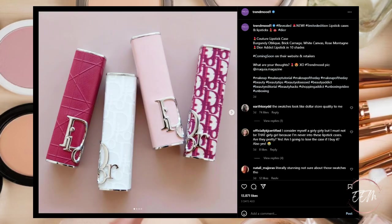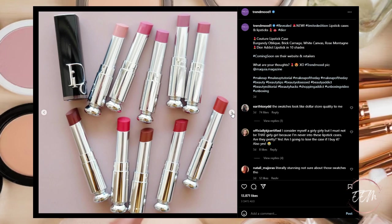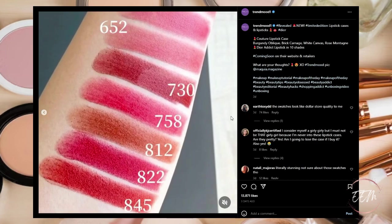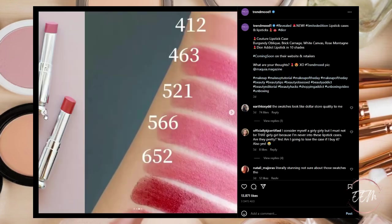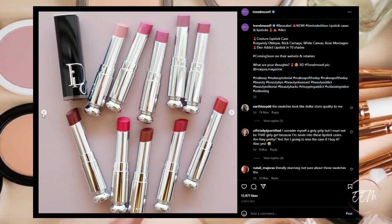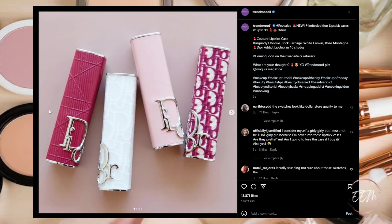Next, there are going to be limited edition lipstick cases and lipsticks from Dior. These are beautiful cases. Coming soon to their websites and retailers. I haven't had a Dior lipstick before but I might want to pick up one of these in a case, so I'm definitely putting this on my wish list. The colors that are speaking to me are 412 and 521, and the packaging in a kind of pink mauve color really intrigues me — that one's really pretty. These are going on my wish list.